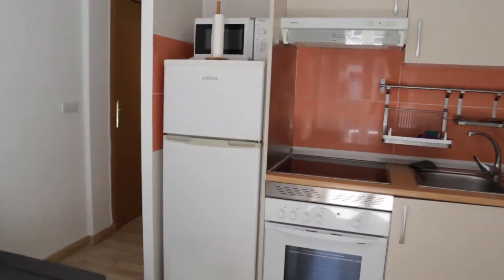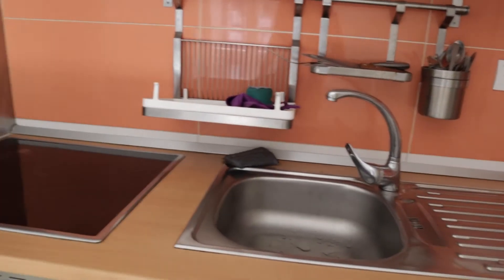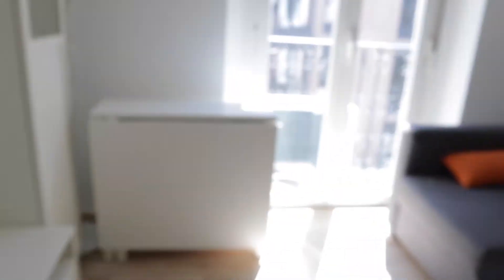That's the living area with the kitchen area here, totally equipped with a washing machine, a sink, 4-burner stove, oven, fridge and microwave. That's the kitchen area in the living area, with this balcony offering a street view.